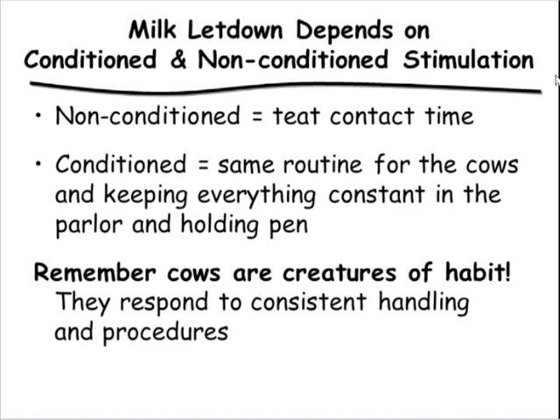Beyond physical teat stimulation, there is a conditioned effect — what the cow sees, hears, or experiences before and during milking. Consistent handling and consistent procedures result in the best overall parlor throughput. If a cow has an adrenaline release within a half hour of milking — ears up, looking around, scared — that cow will not milk out properly regardless of other prep. Adrenaline released into the bloodstream will override oxytocin. So we must consider how cows are moved to the parlor and how they're handled inside it.